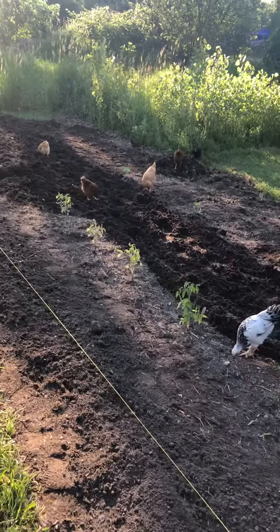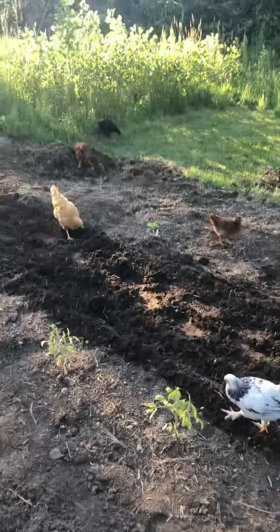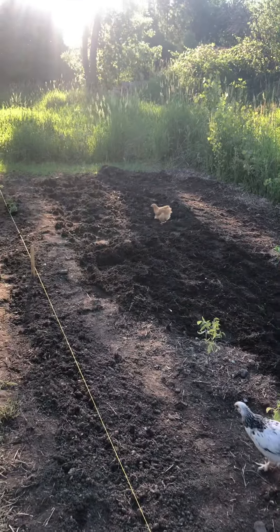That's it. It's been a bit so I figured I'd make a video about something. Here it is — chicken in the dirt.